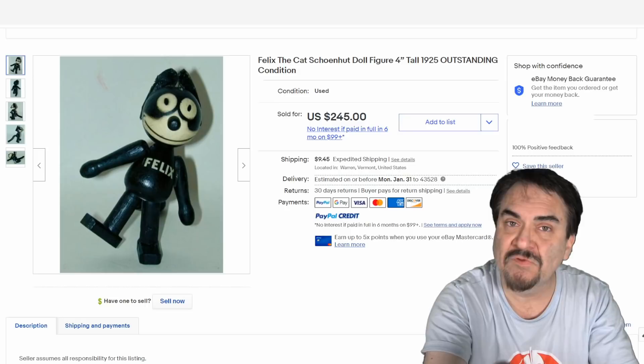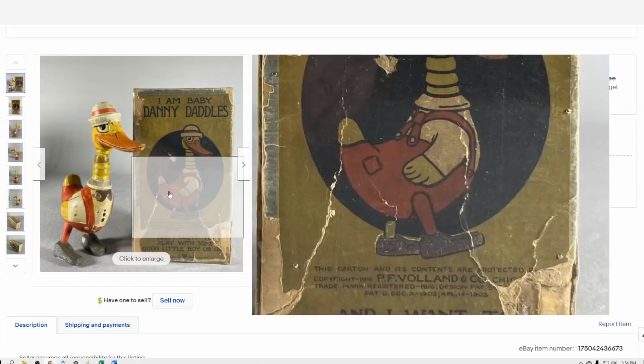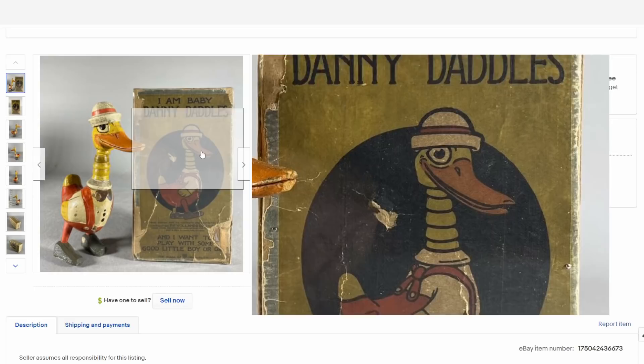Most of the characters from the 20s and 30s were available as action figures just like this. You can even go back farther than that to 1916 where you can see some articulated figures. This one here is Danny Daddles. He's basically an action figure of sorts — his neck moves just like a modern day action figure and it's all made out of wood. It is a character, and they did create some comic type material for it. The box clearly shows it is dated 1916.